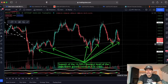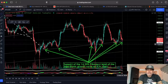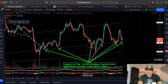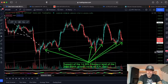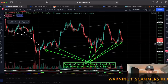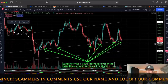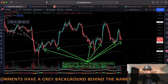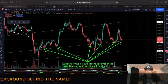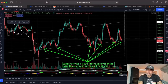Looking at a bigger time frame on the four-hour chart, we are finding support on the 14.59 Fibonacci level of the logarithmic growth curve — support here, support there, support again and again. The question is: are we finding support again now? Let's see how the next candle closes in 21 minutes. If it closes above that line, it's serving as support.